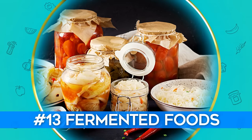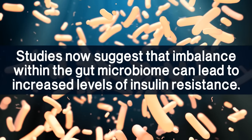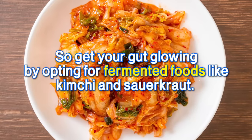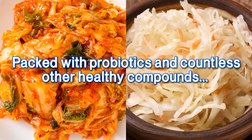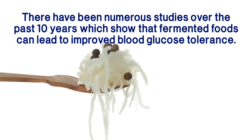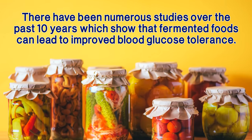Number 13: Fermented Foods. Studies now suggest that an imbalance within the gut microbiome can lead to increased levels of insulin resistance. So get your gut glowing by opting for fermented foods like kimchi and sauerkraut. Packed with probiotics and countless other healthy compounds, they can help your body fight the effects of diabetes. In fact, there have been numerous studies over the past 10 years which show that fermented foods can lead to improved blood glucose tolerance.